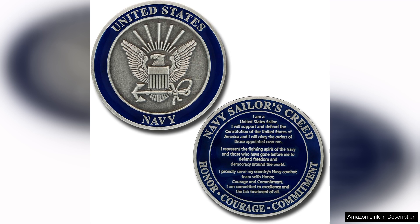In conclusion, the U.S. Navy Sailors Creed Challenge Coin is more than just a coin — it's a celebration of Navy culture and values. For anyone connected to the Navy, this coin is a meaningful addition to any collection and a perfect gift for those who embody the spirit of the Navy. It's a small token with a monumental impact, representing a lifetime of dedication and service.